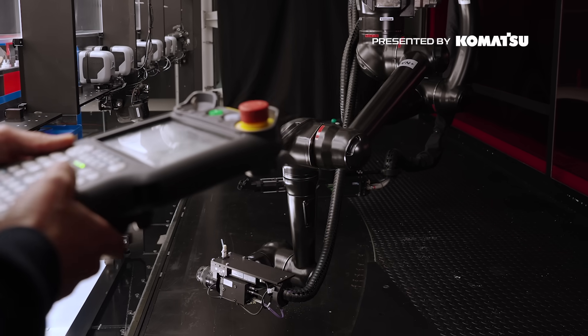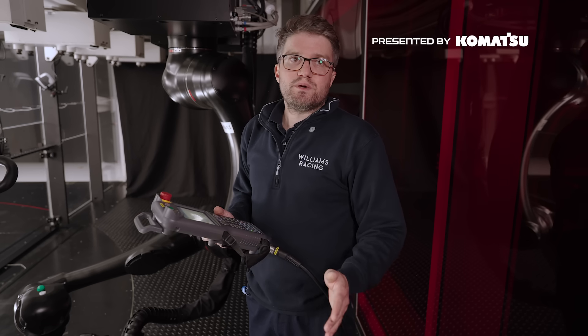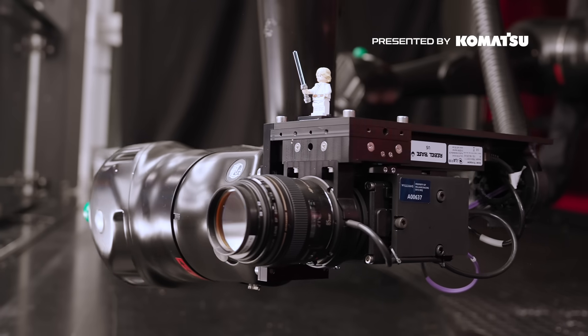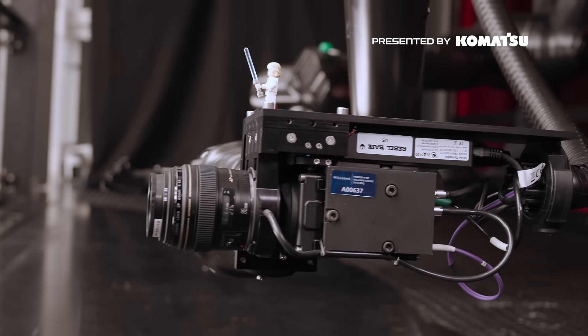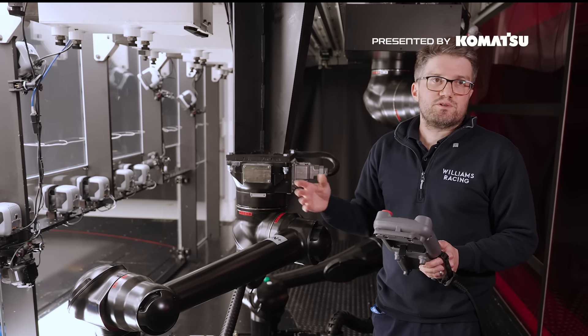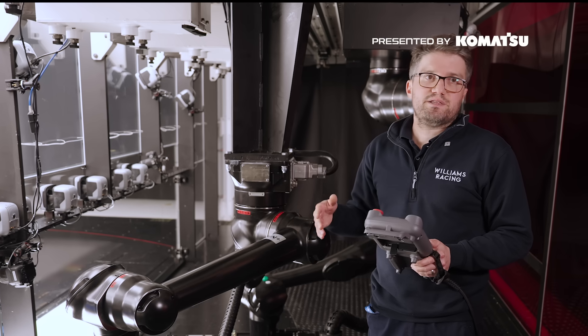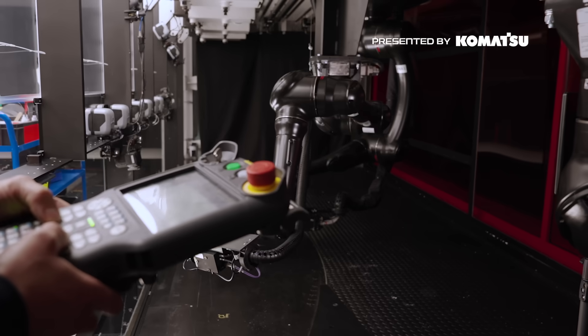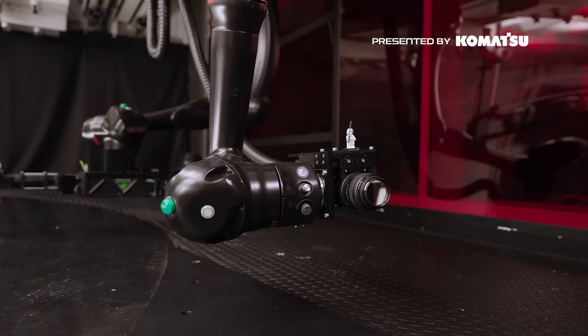Once we have those positions we save them within the PIV control system, and it's able to recall those positions whilst we're running the tunnel. We do that with each of the robots including the laser, saving each as a position which can then be recalled by the PIV control system whilst the tunnel is running, to capture the PIV images that we then need to process. When they came to film the F1 movie here, I helped them set up specific sequences and they had that in the background whilst dialogue between the main characters was going on within the control room.